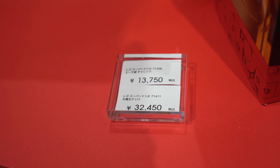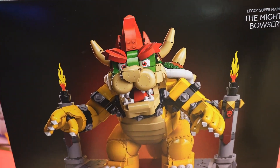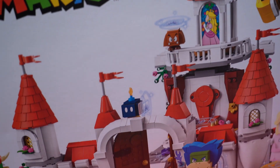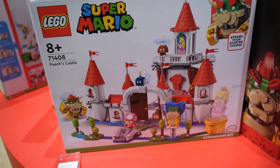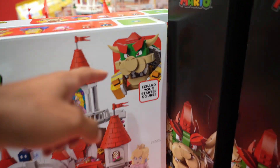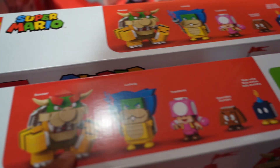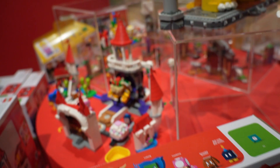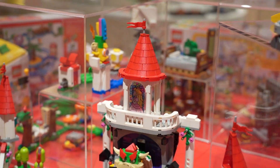How much is it? $300. $300 for this huge Bowser. Probably less because USD is better than JPY. Peach's Castle right here. I think this is a good one because you can get a lot of characters. You can get Bowser, Ludwig, Toadette, Goomba - yeah, it's this one right here. The castle.